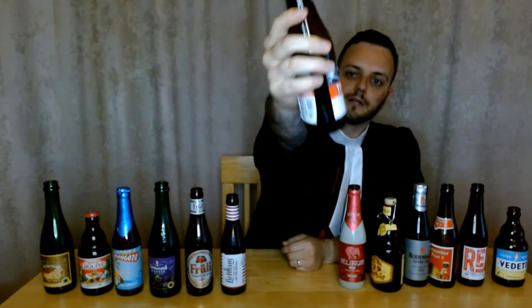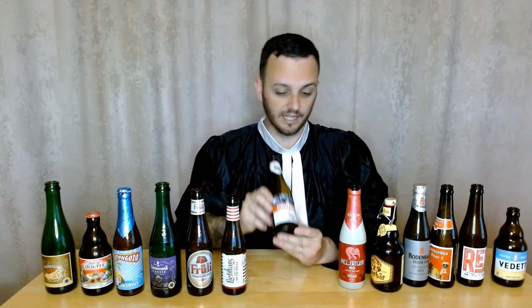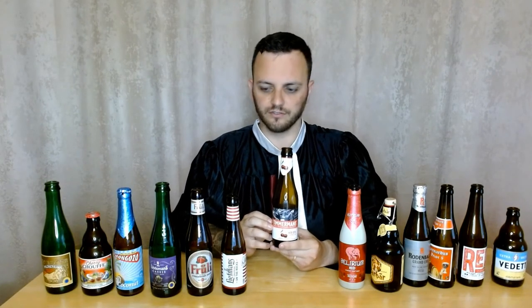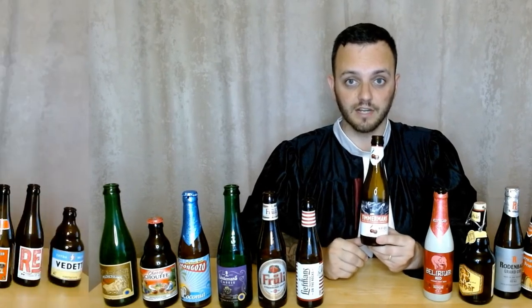Only two more to go. Next up we've got Timmermans — another cherry flavored one. This is a lambic beer. Timmermans has another pretty decent range with lots of different flavors, so I'm looking forward to trying those — they have peach, strawberry, and raspberry versions. It's a pretty standard 4%, so not too strong, but it's really dry, which makes it a much more different drink compared to the Liefmans. I'd say it's nowhere near as good as the Chouffe, maybe on par with the Liefmans. For that reason I gave it 7 out of 10.